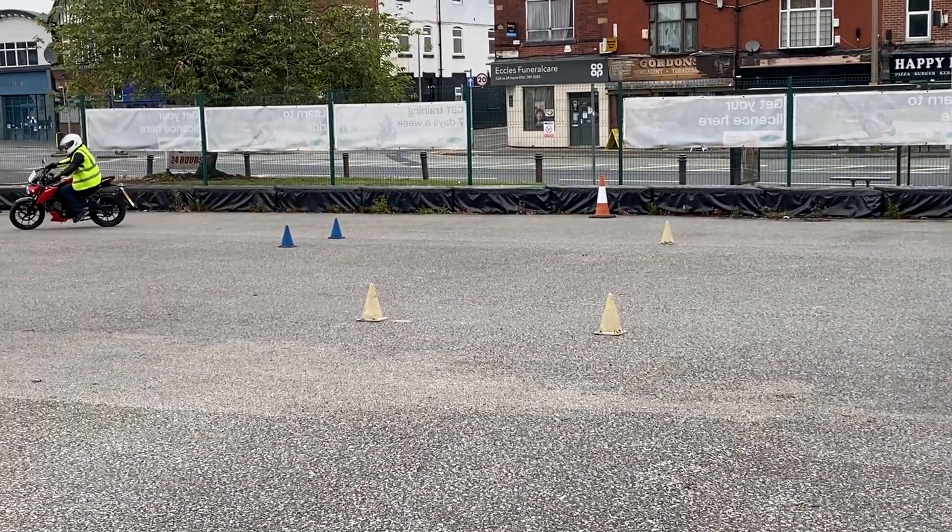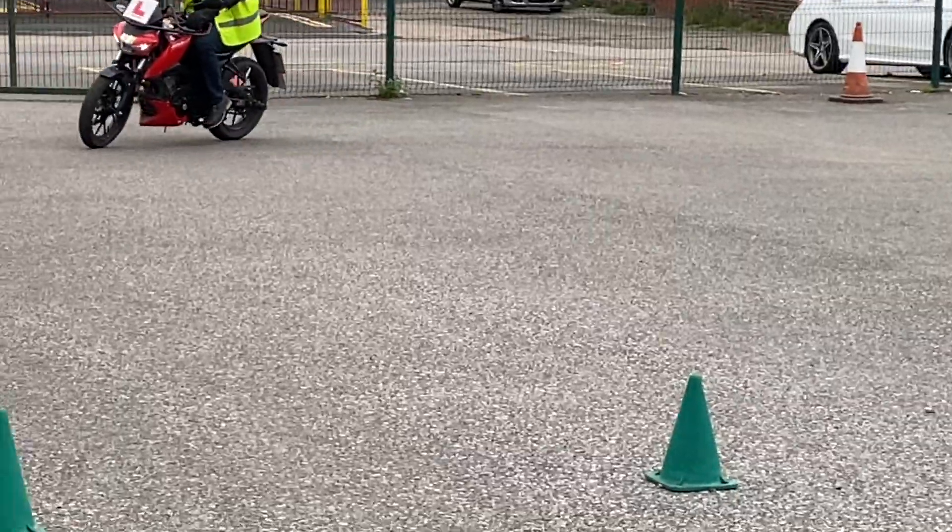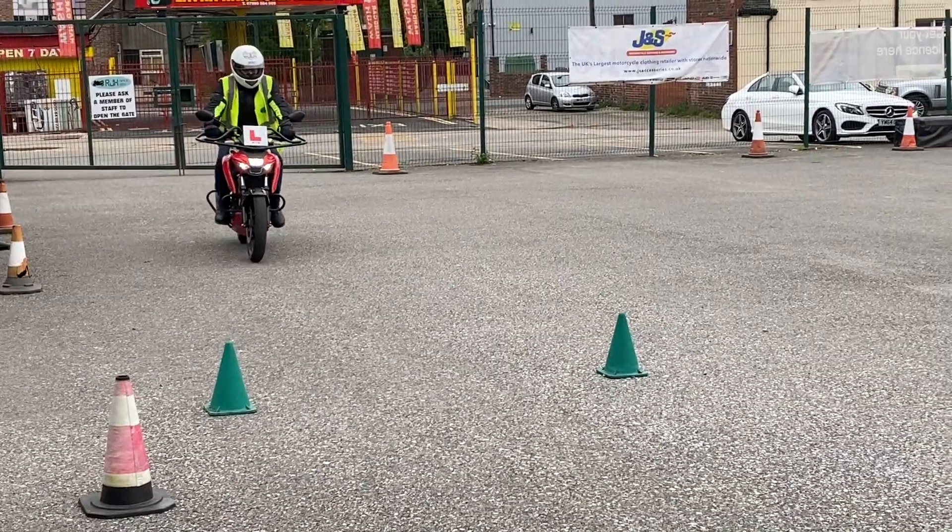Good morning everyone, Rob Howitt here from RJH. Top tip of the day: braking exercise.